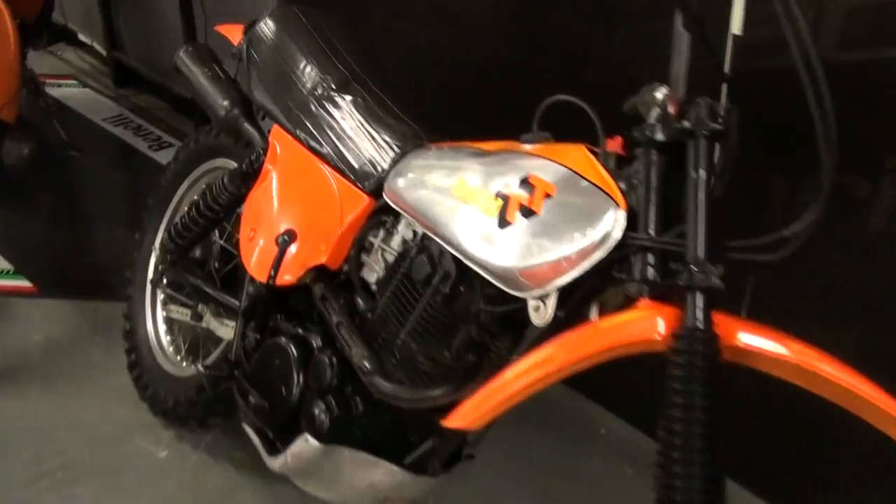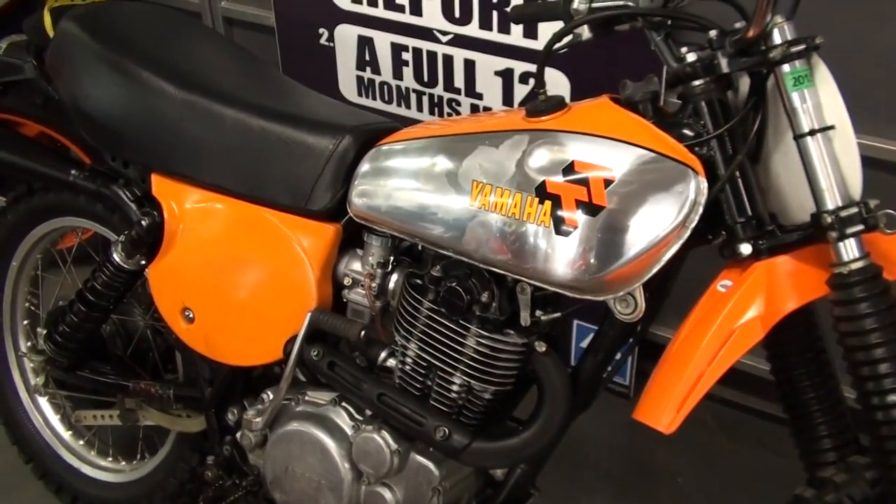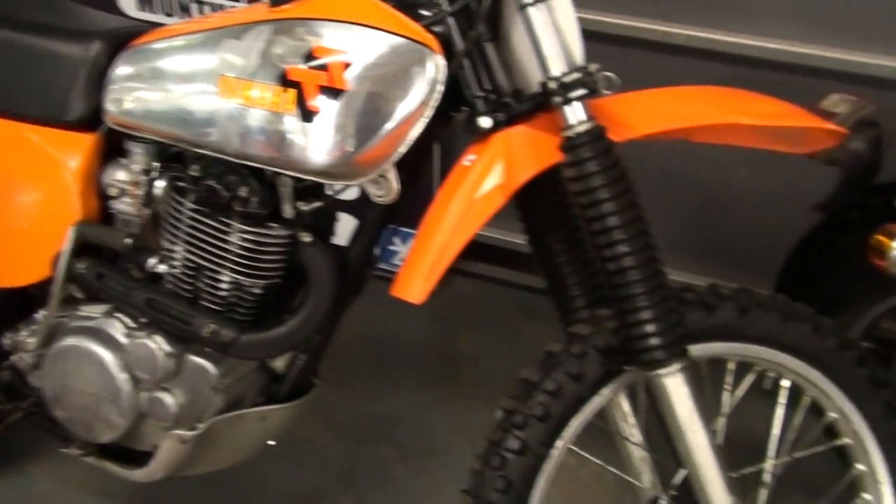TT500, another TT500, XV250 Virago, CD125 — that's sold. Now that is a beautiful TT500. Very, very nice.